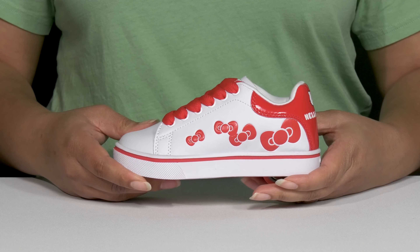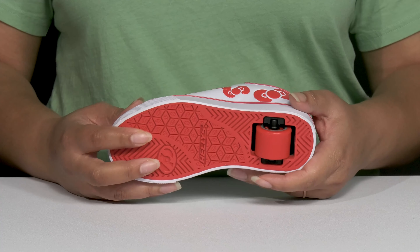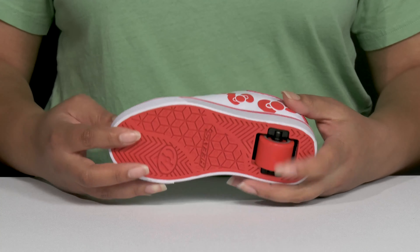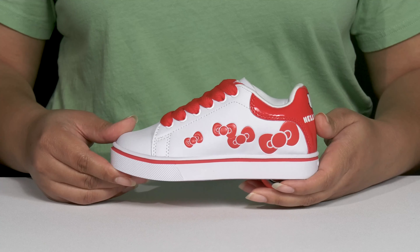They have a sturdy and durable build that's made to last and it comes equipped with removable wheels, giving them a versatile style that allows them to walk or skate as they please. It's all on top of a durable synthetic outsole that is grippy to keep them stable.